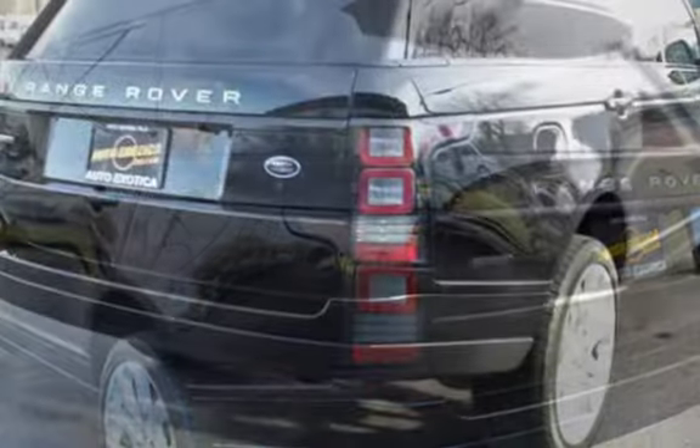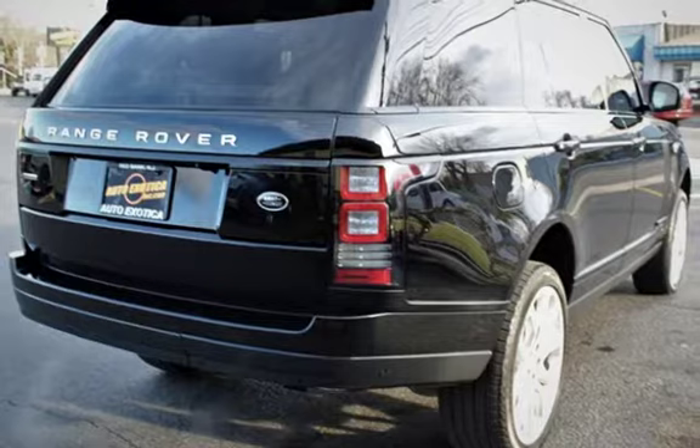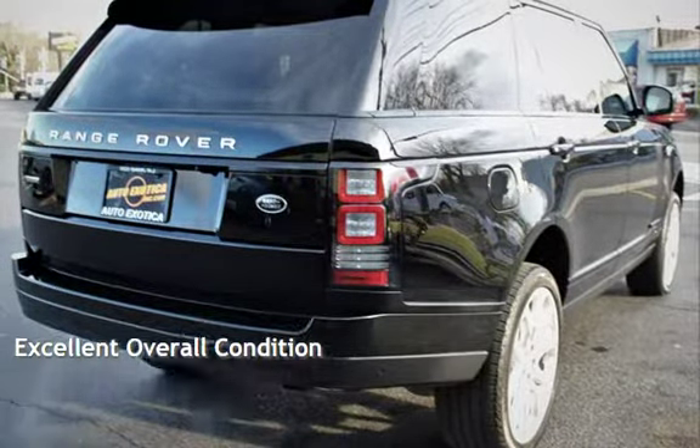This Land Rover is a great value with less than 32,000 miles on the odometer. This vehicle is in excellent overall condition.